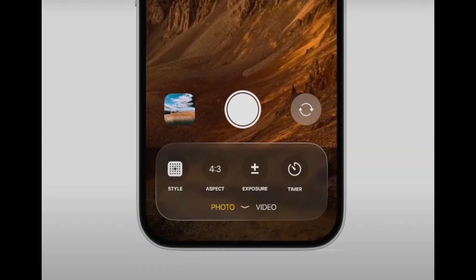Apple's iOS 19 is gearing up to bring a game-changing update to the iPhone camera app, with significant inspiration from VisionOS, the operating system behind the Apple Vision Pro headset. This isn't just a minor tweak — it's a complete redesign aimed at making the app more intuitive and visually appealing. The updated camera app is expected to feature translucent panels and fluid animations, giving it a sleek, modern look.